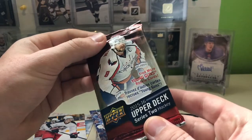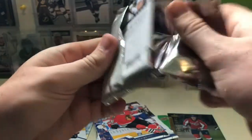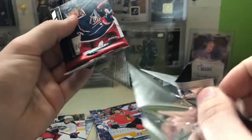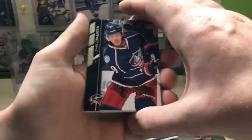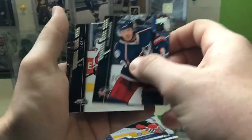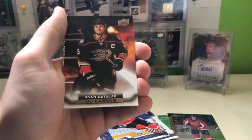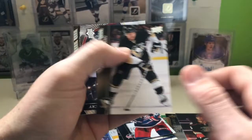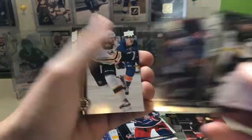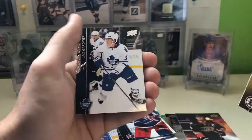Last pack here is 15-16 Series 2. We have Orion Johansson, TJ Oshie, Joel Ward, and an Orion Getzlaf Canvas card. Also Phil Kessel, Mark Giordano, Brett Connolly — a former Lightning — and Jake Gardner.